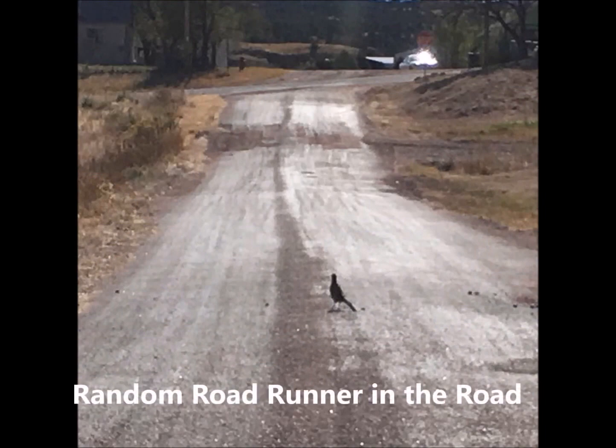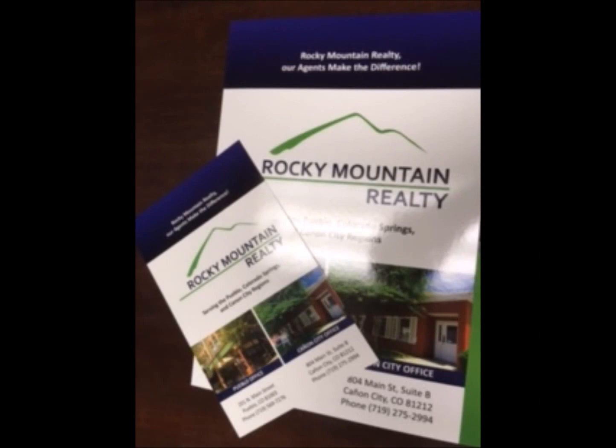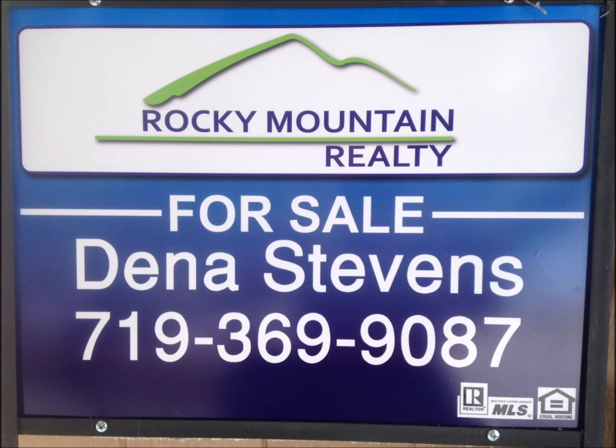Hey, if you want to see these properties feel free to give me a call at 719-369-9087. I'd be happy to give you any information that I can. Thank you.